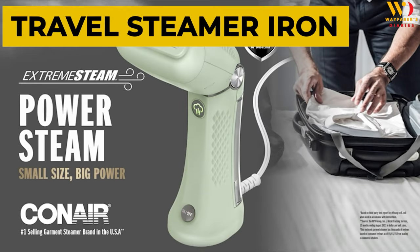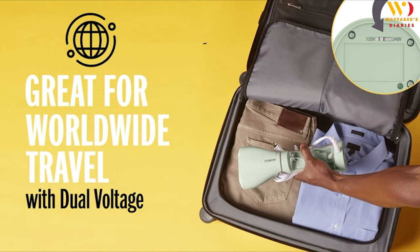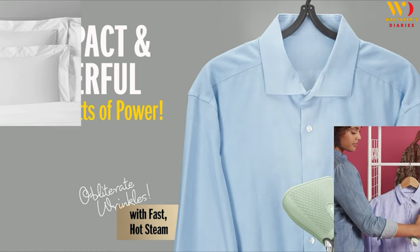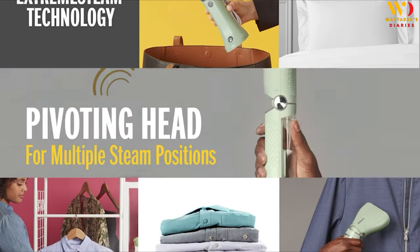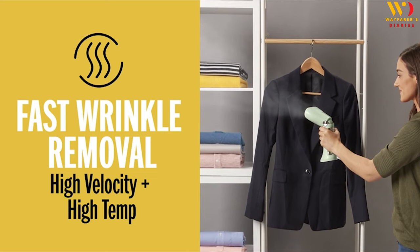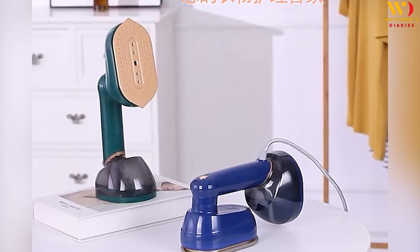Product 1: Travel Steamer Iron. First up, let's talk about looking sharp on the go. We all hate wrinkled clothes during travels, right? Say hello to the Travel Steamer Iron. This portable and lightweight iron for clothes is perfect for travel, vacation, and outing use. With this mini steamer, you can always go out with a tidy outfit. You can put it into your suitcases and backpacks without taking up too much space.